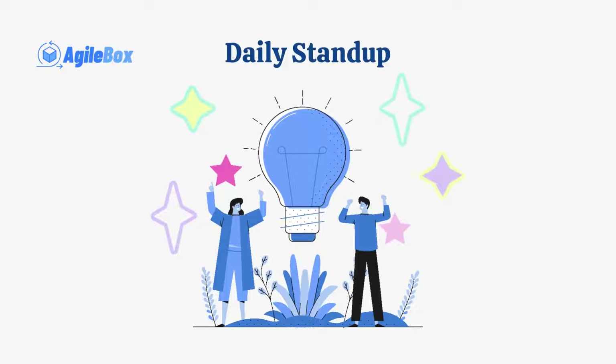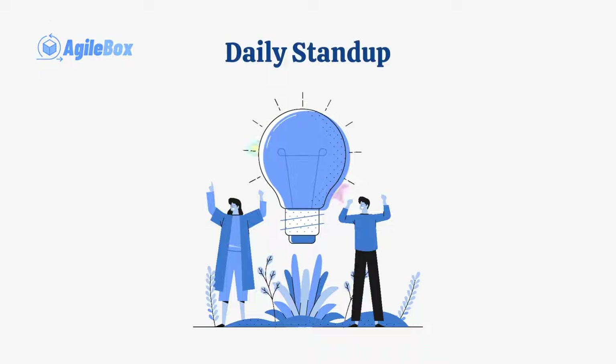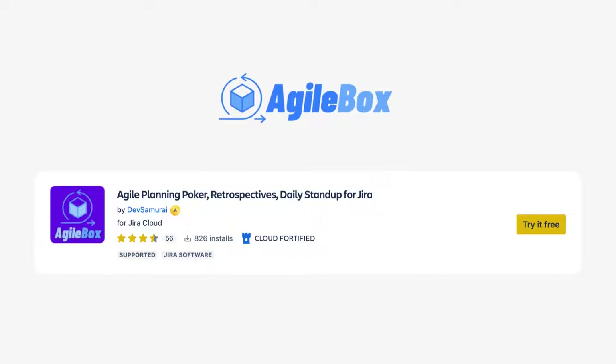And there you have it — a daily stand-up for JIRA using AgileBox. Try AgileBox now with the link in the description.